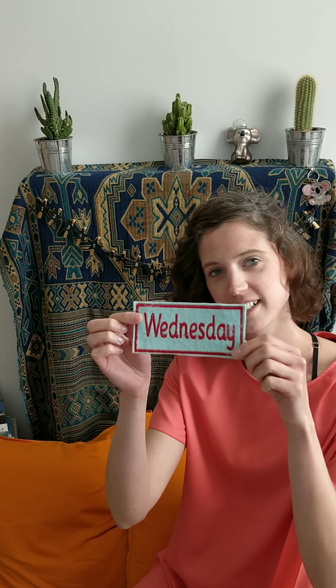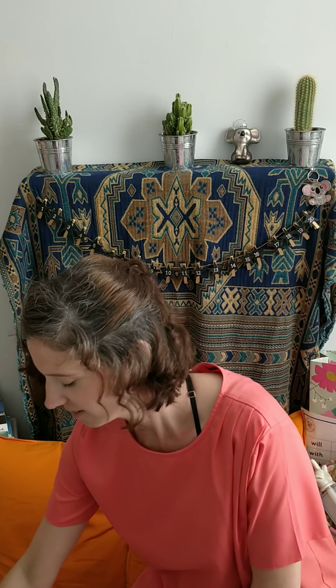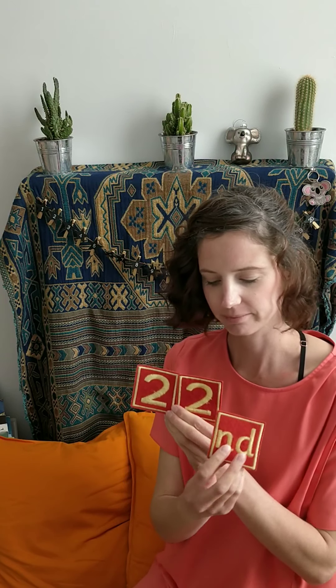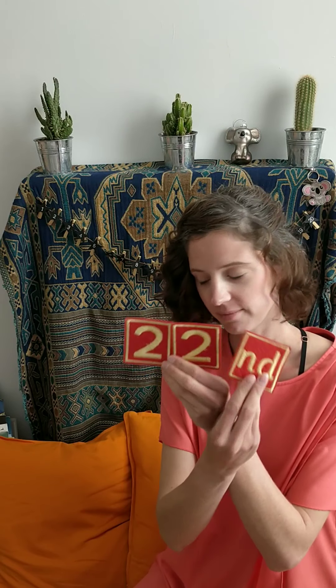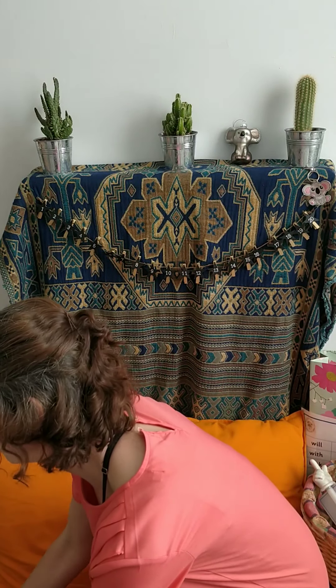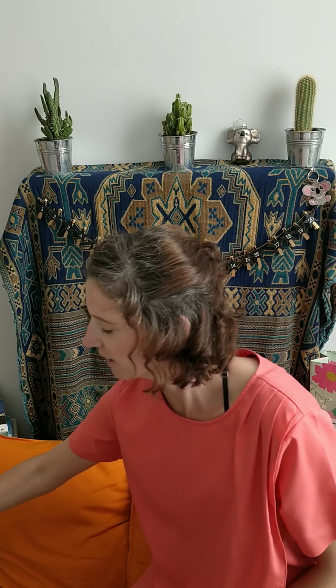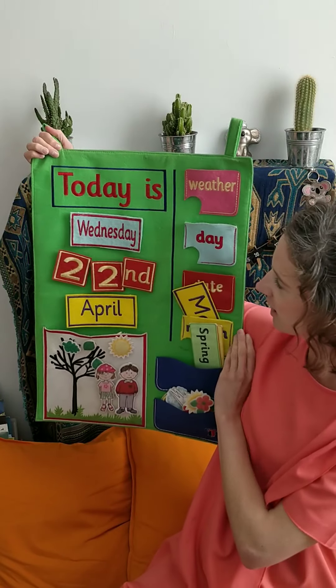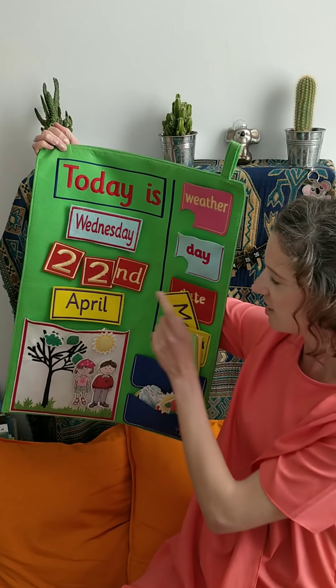That's right — if you're all telling me, today the day is Wednesday and the date is the 22nd of April. We've got our calendar here today to show us all: it's Wednesday the 22nd of April.